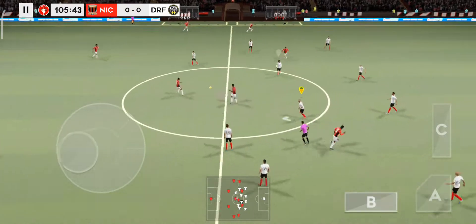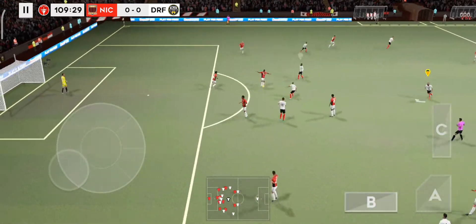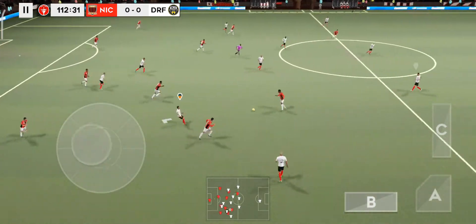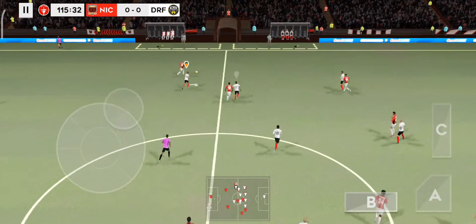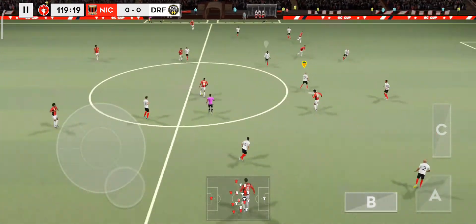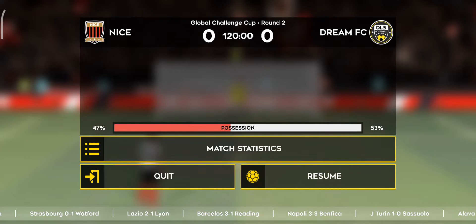Here we go again, another 15 minutes to find the winner. The player boots it away — finds his teammate, and this really takes the pressure off the defense. That's nicely played. Switches play to the other side. Great skill from this player. Confident pass. The referee brings the second period of extra time to a close, so the match will now be decided by a penalty shootout.